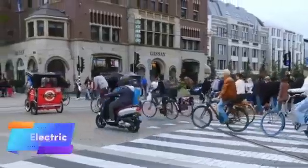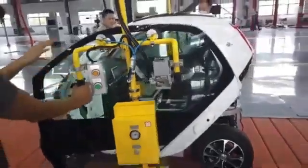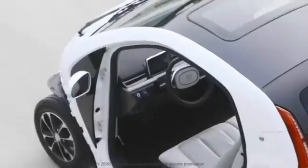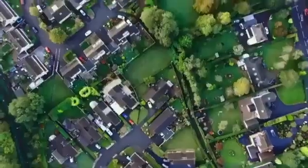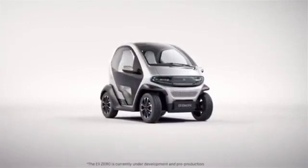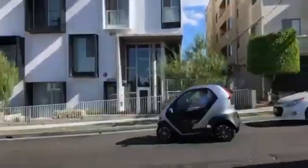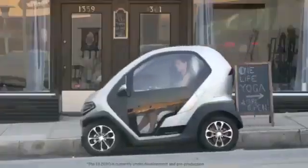The Eli Electric is a compact, environmentally friendly electric car designed specifically for urban environments. With a top speed of 25 mph and a range of up to 40 miles on a single charge, it provides an ideal solution for short city commutes, errands, and everyday travel. Its small size makes it perfect for navigating tight spaces and congested streets, offering an efficient way to reduce your carbon footprint while maintaining convenience. The Eli Electric combines sustainability with practicality, with its electric powertrain ensuring zero emissions, making it a greener alternative to traditional gasoline vehicles.